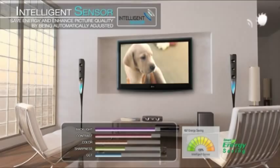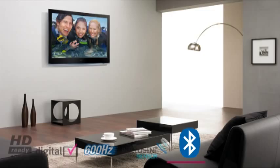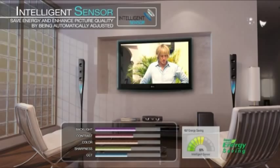Intelligent Sensor optimizes the brightness, sharpness, color and contrast of the picture within your environment to protect against eye strain and reduce power consumption up to 62%. With integrated Bluetooth technology,